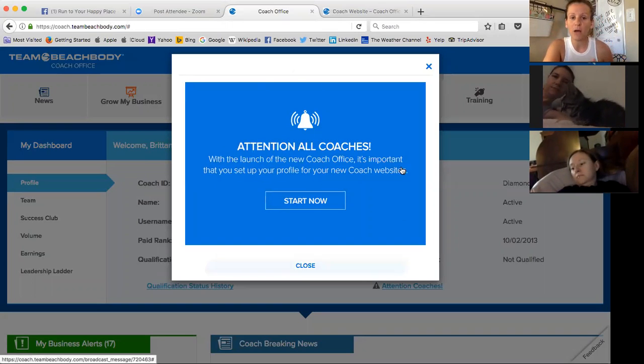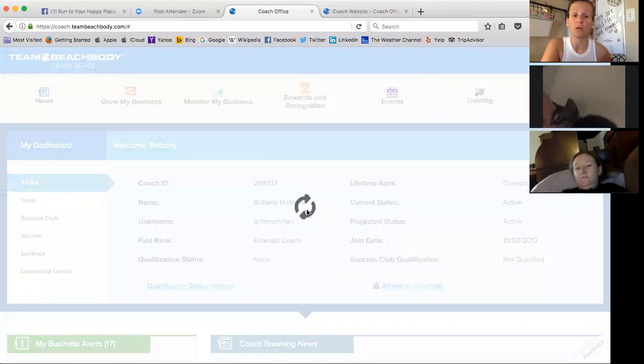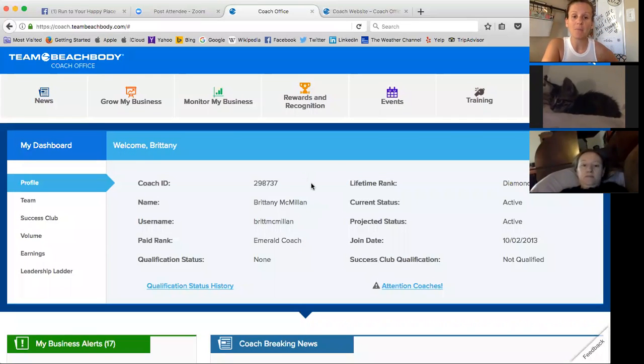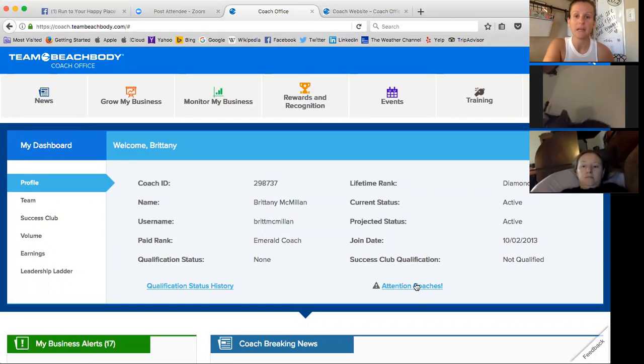Once you log in, you will have a pop-up that comes up telling you that you need to set up your new profile for your new Coach website. It's pretty cool. So if you don't see that pop-up, it's down here where it says Attention Coaches. You can always access it — if you click out of it because you're not ready to do it, you can always go back and access it right there.